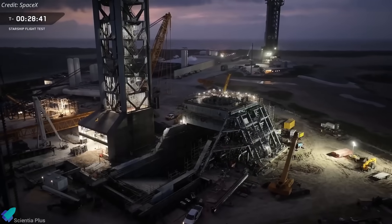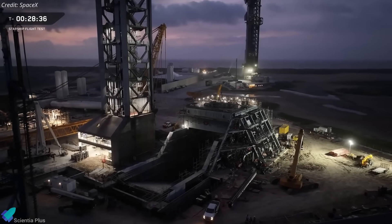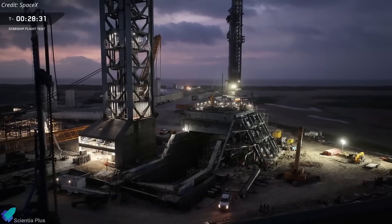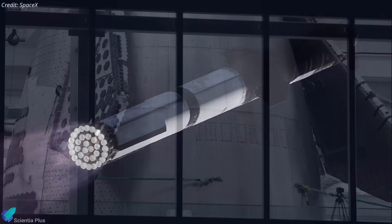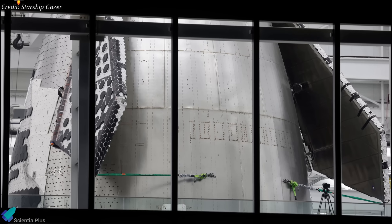After Flight 11, Pad 1 will be demolished and rebuilt with a flame trench system modeled after Pad 2, making it compatible with the larger and redesigned vehicles of the next generation. This launch will also serve as the closing chapter for the Block 2 era, clearing the way for SpaceX's transition to Block 3 hardware. Work on the first Block 3 ship, Ship 39, is already underway.